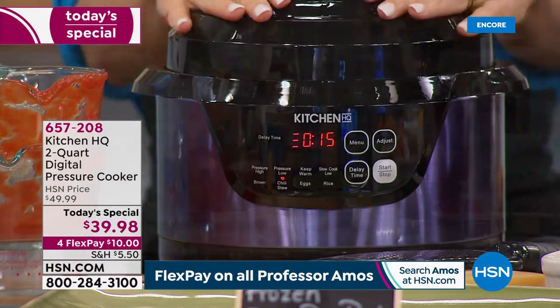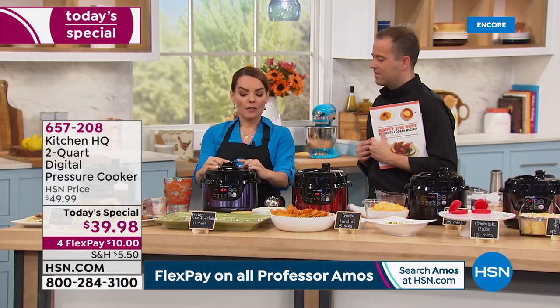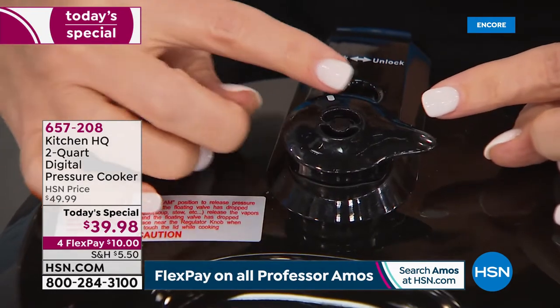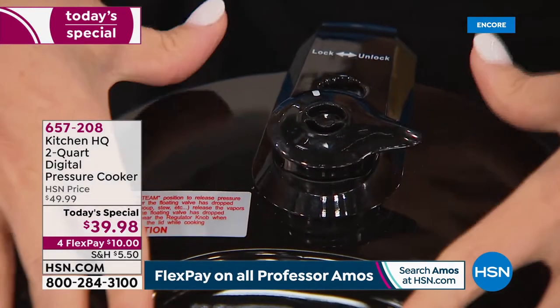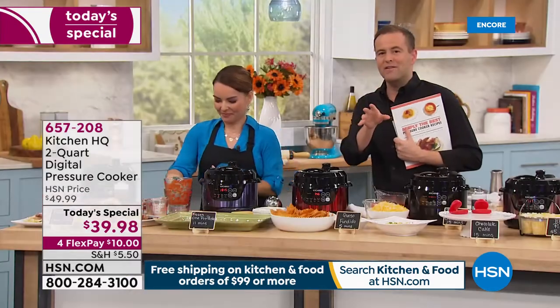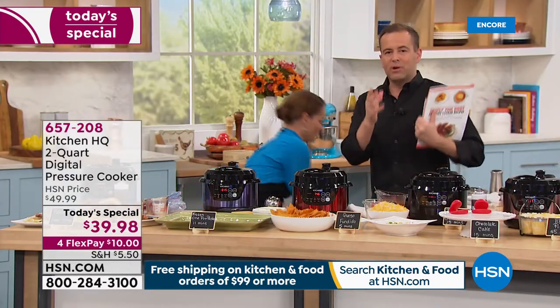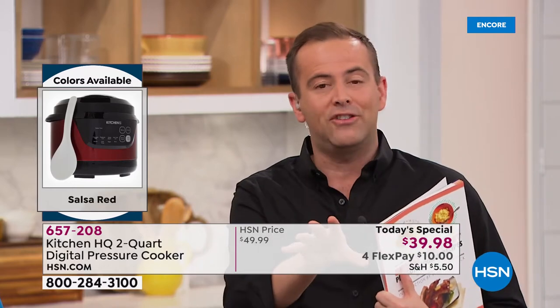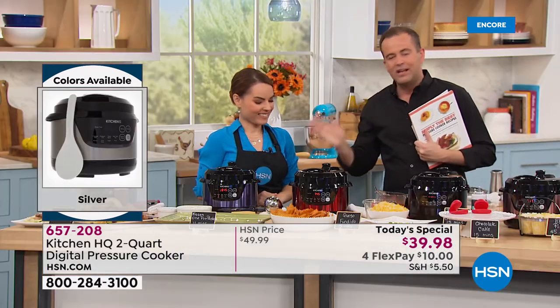Hit start, and that's it. The unit is now coming to pressure. Make sure this little dial is over to the pressure side, not steam — that's what keeps the steam inside. It's going to come to pressure so much faster because of the size. For those of us who are busy, maybe the eight or ten quart pressure cooker is a little too much. For every single day for one or two people, this is what we want because it's easy, simple, and not intimidating.